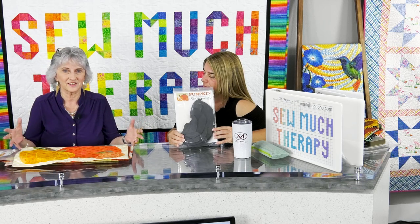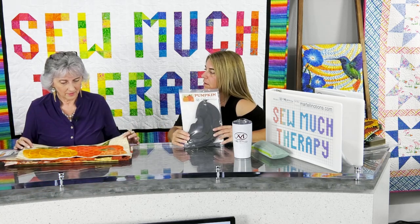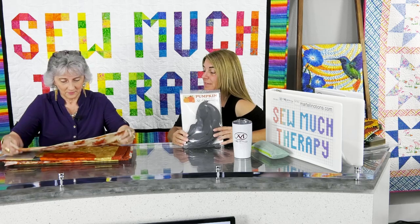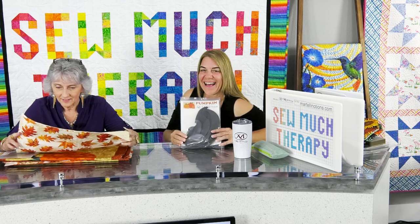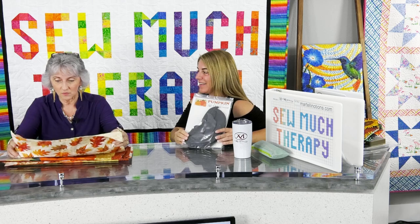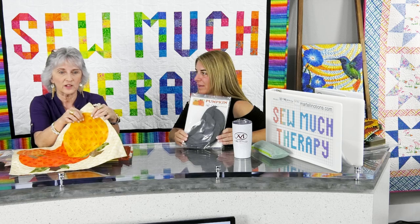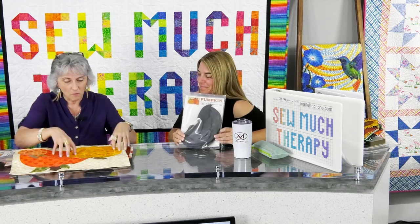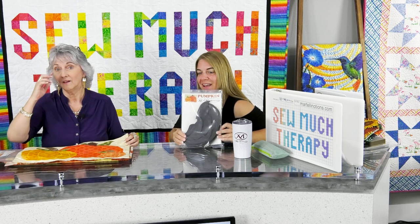When you look at the pumpkin template, what else can you make besides a pumpkin? Lisa sees an elliptical shape she could do something with, and she sees a crescent moon — so many more things from this simple template. Zeke pulled up the Gail's Waltz banner and they admired it — the same block made so many different ways. Gail's Waltz is absolutely stunning.